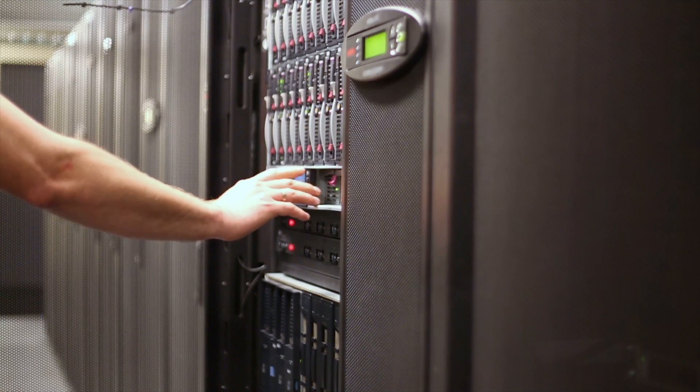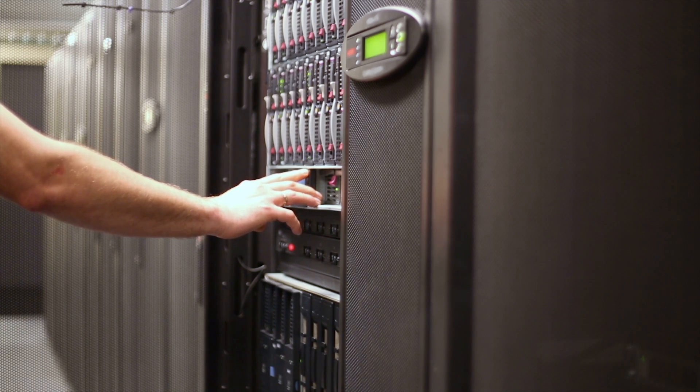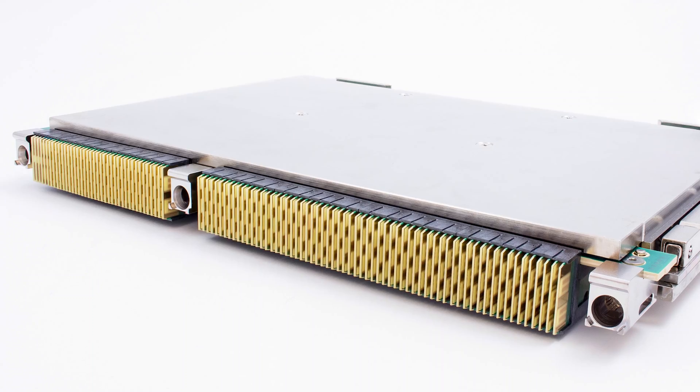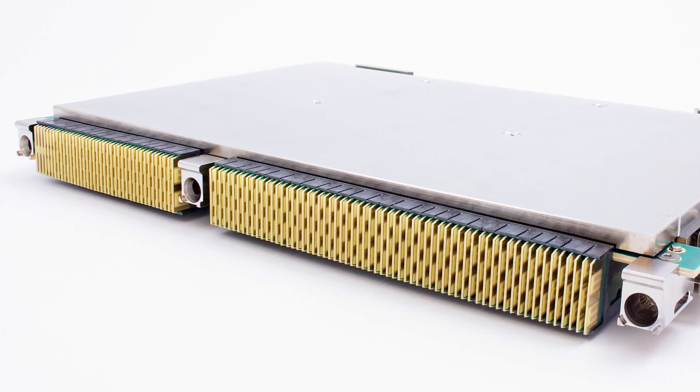This product is so important for Amphenol because it fits within our strategy to be the broadest, most valued interconnect supplier in our market. That means we need to provide the solutions our customers depend on, whether that's a board, cable assembly, an I/O connector, or in this case, a preferred board-to-board connector that our customers really like using.